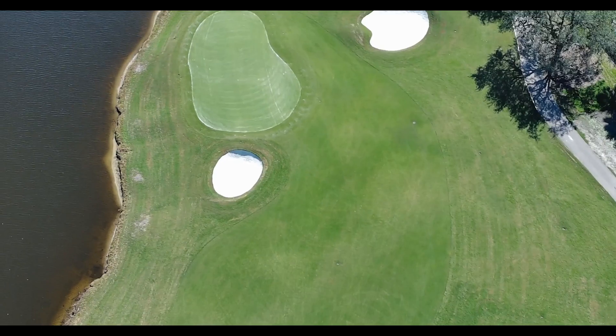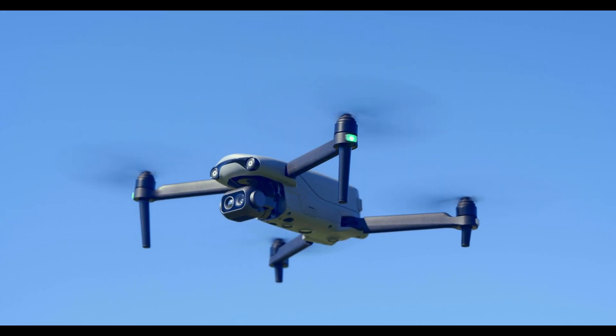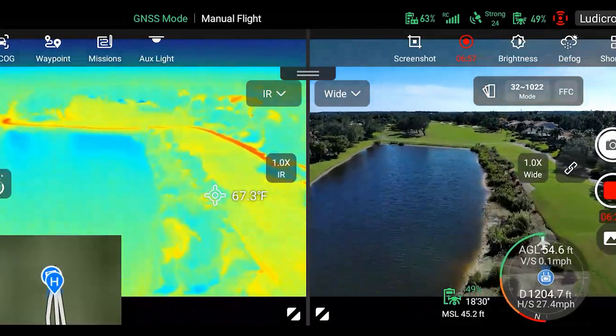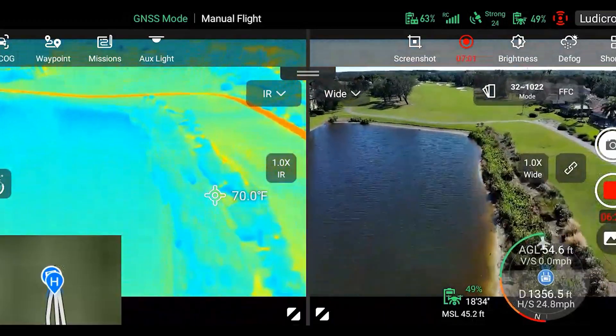Within agriculture, the 640T can be used for crop monitoring, irrigation inspection, and even livestock monitoring. The 48 megapixel visual camera allows farmers to spot irregularities such as pest infestations or other signs of disease that could affect crop health. Temperature differences in plants, soil, and surrounding areas can be detected by the 640T's thermal camera.